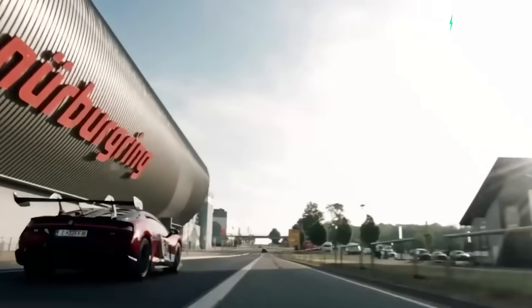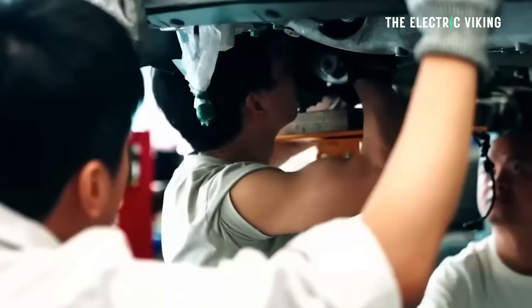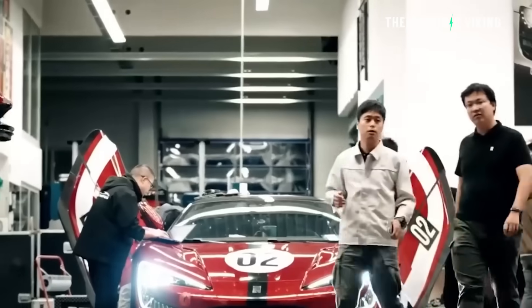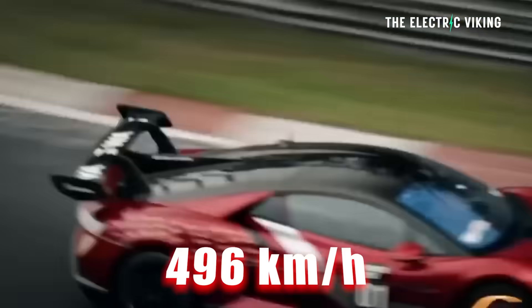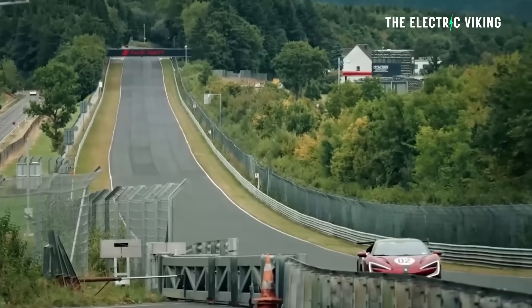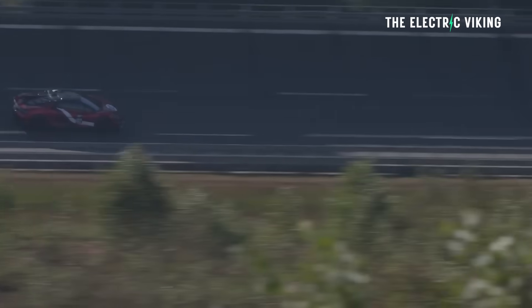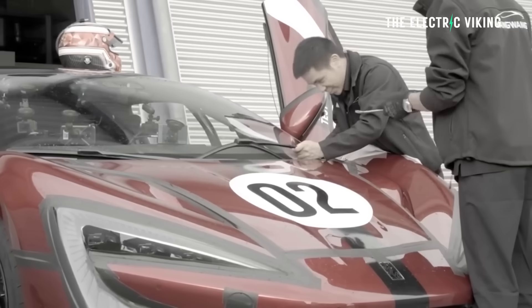We're at the Nürburgring, my favorite racetrack I've ever driven in Gran Turismo — not in real life unfortunately. They took their supercar there. This is the fastest car in the world in terms of top speed — it did 496 kilometers an hour on Volkswagen's test track. It broke the world record for top speed by a pretty significant margin.